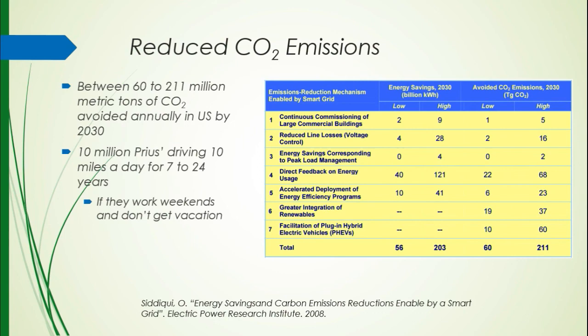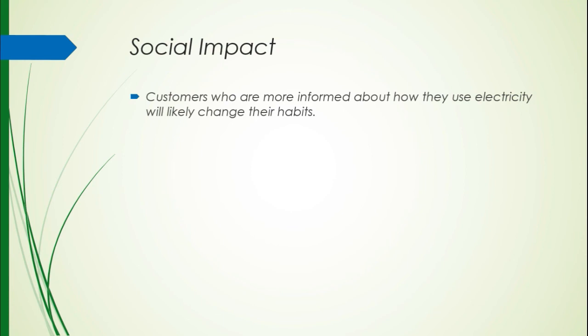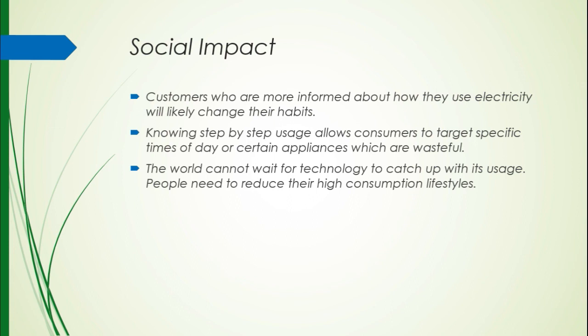This is the most hard-hitting part of this presentation for me, because I always say it's in our hands to attack this problem on an individual level. Customers who are more informed about how electricity is used in their own households will be more likely to change their own habits. Knowing step-by-step usage allows them to more strategically change their wastefulness — targeting peak time of day or knowing certain appliances use more energy than others. The world can't wait for technology to catch up; it is on an individual basis that people need to change from a high-consumption lifestyle to a sustainable one.